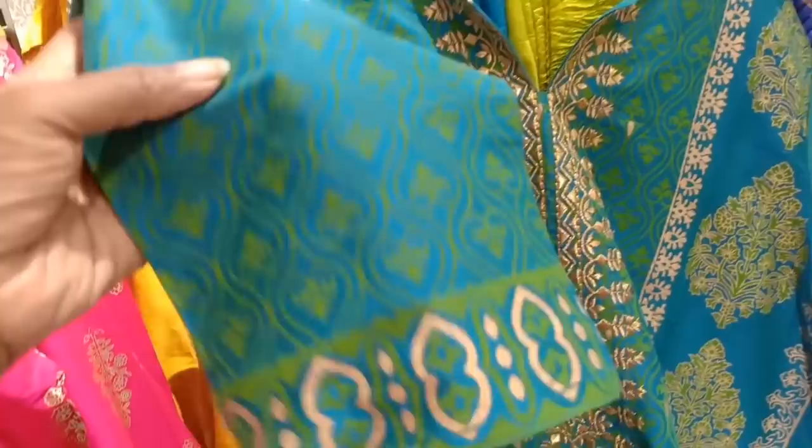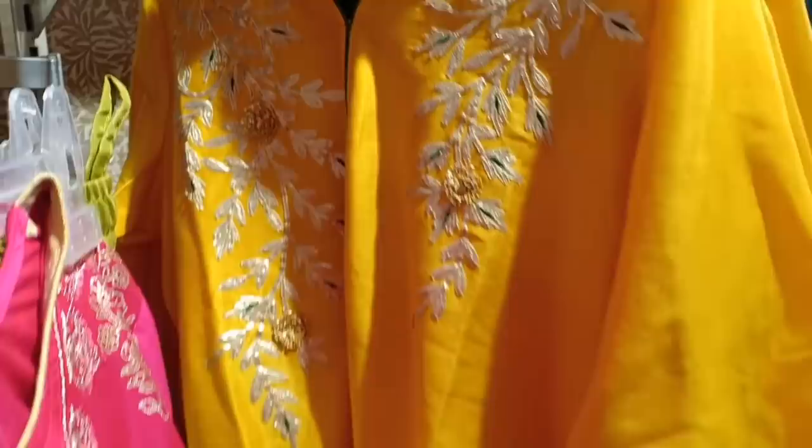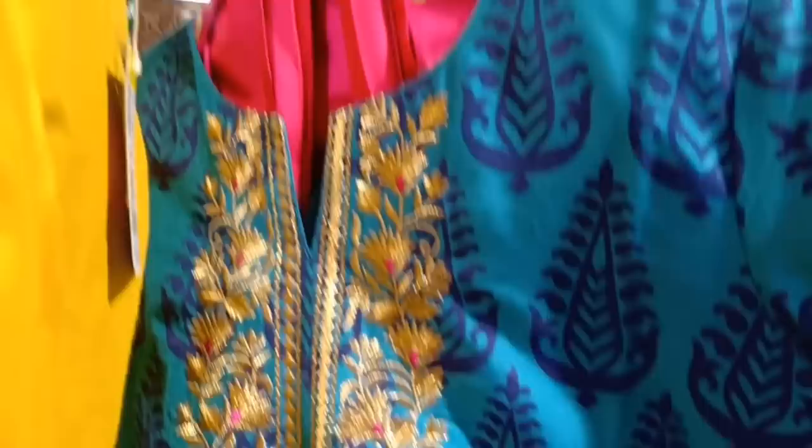This one is a full set — a printed collection with a bottom. This one is a 20% flat discount offer. This one is a ready-made salwar set. This one is a pink combination.